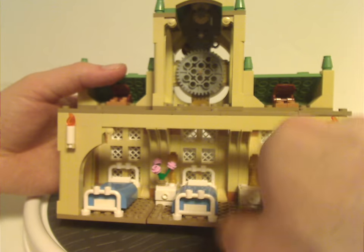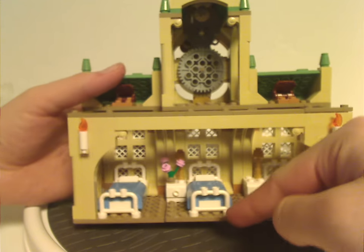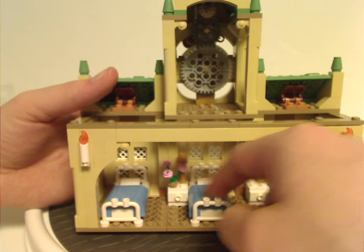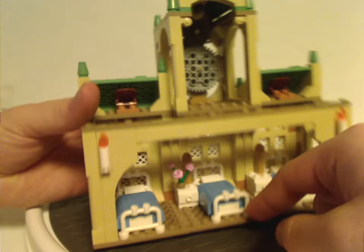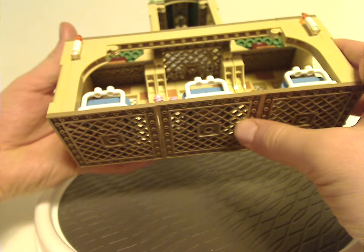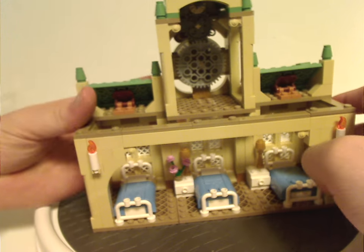You also get these three beds, just built all the same length with a couple of tiles there. And a little jumper piece to set a figure onto it. Each one standing on those large odd plate pieces, so good use of them.